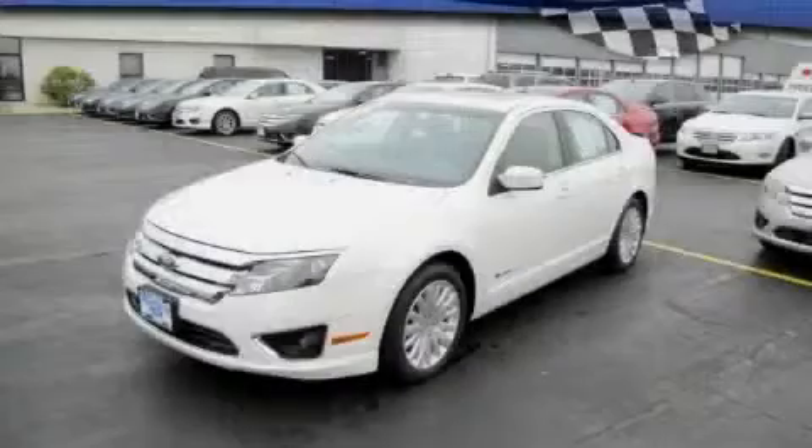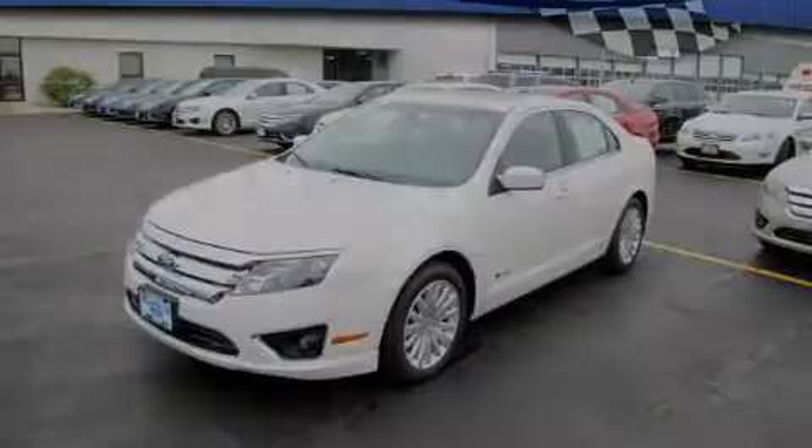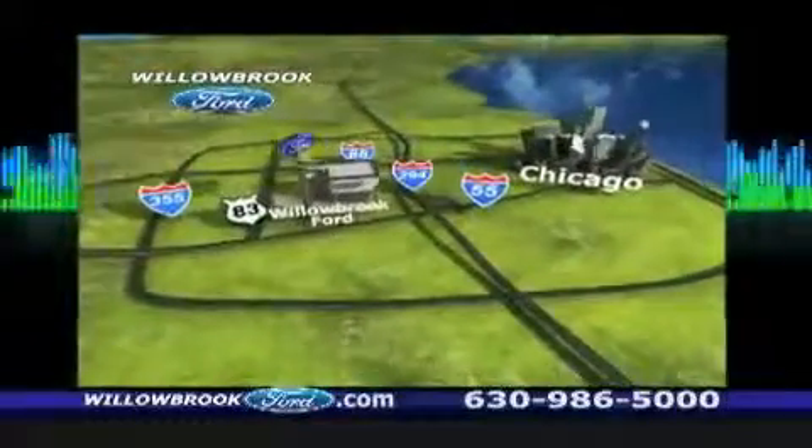Contact us today to arrange your test drive. Willow Road Ford has got your key north of 55 Route 83.